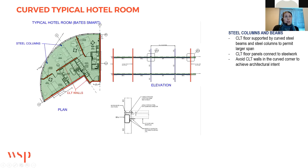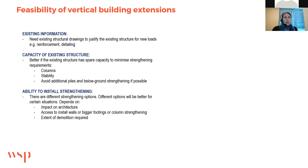The curved hotel room corners use the typical CLT floors but with steel on each corner. You can see the CLT walls in red, the steel columns in blue, and the curved steel beams running between them, supporting the CLT floor panel. The reason for this was that architecturally they wanted an open area at the curved corner and didn't want CLT walls to interrupt that view, so steelwork was used to achieve this.